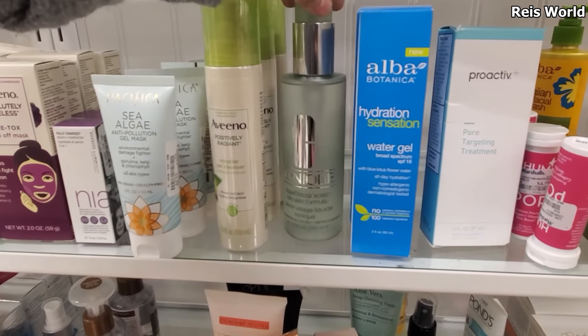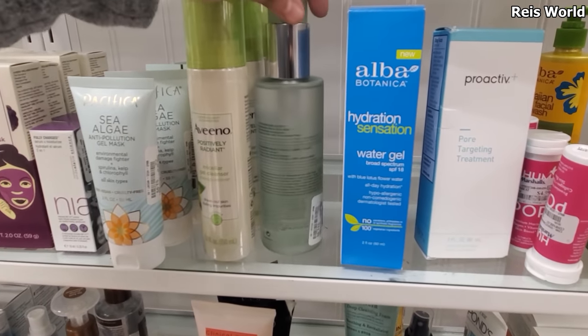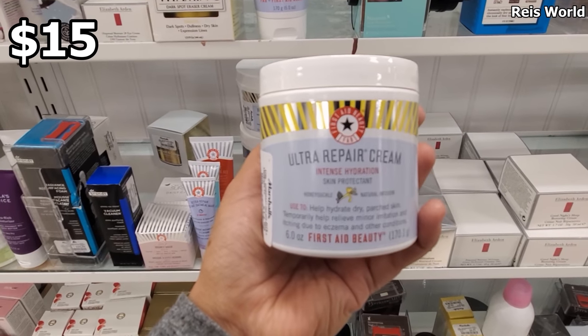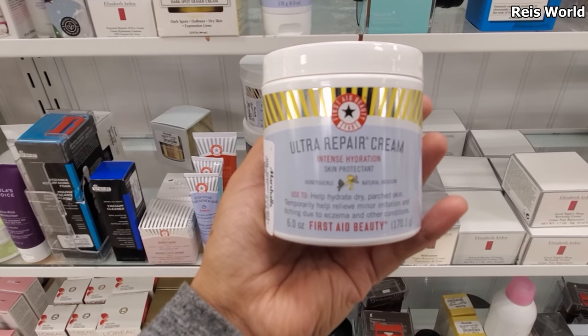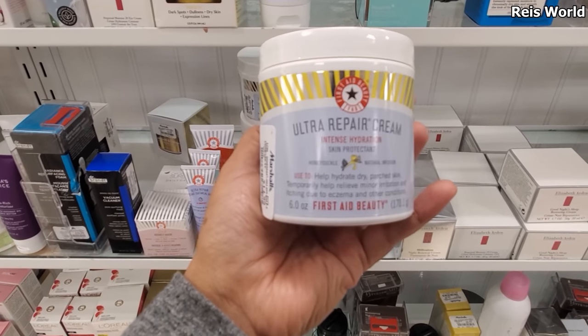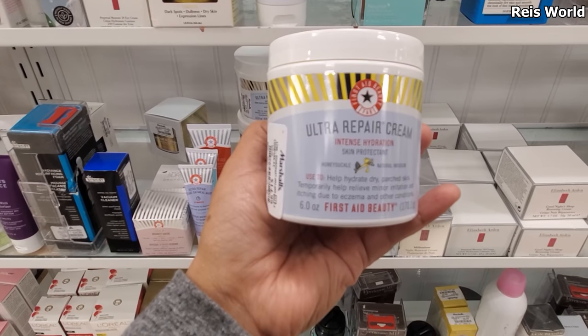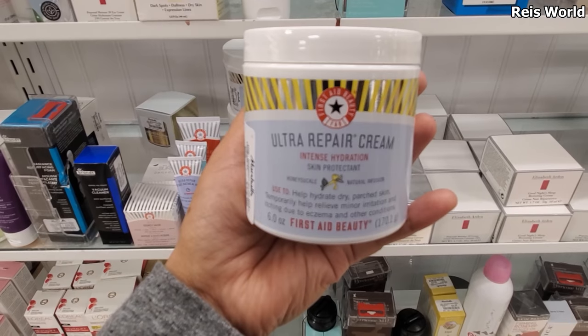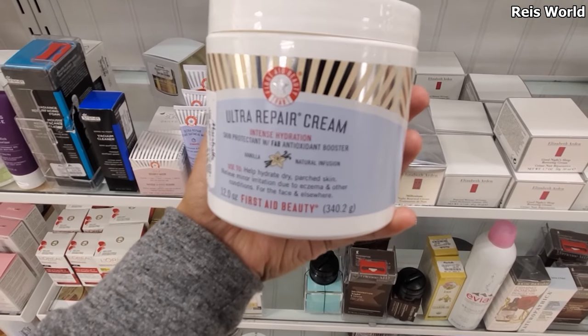I found Clinique here for oily skin and this one's only $11.99. First Aid Beauty 15 Ultra Repair Cream — intense hydration. If you have dry skin or parched skin, it temporarily helps relieve minor irritation and itching due to eczema, and this one's gonna be $15. They do have a much larger one for $20.